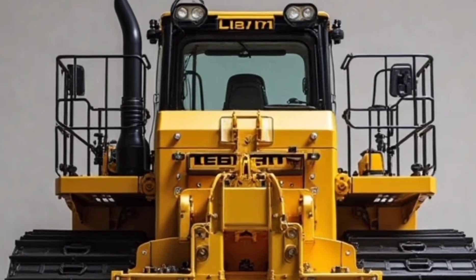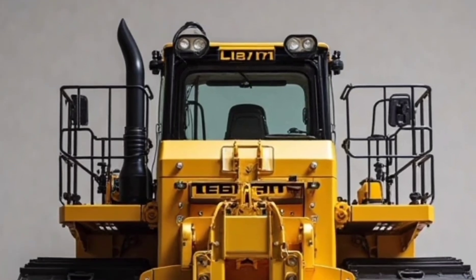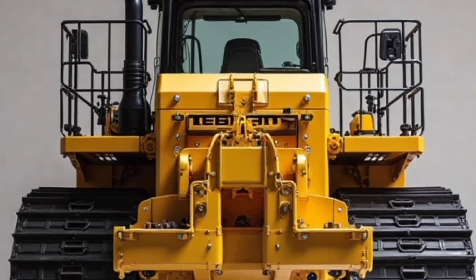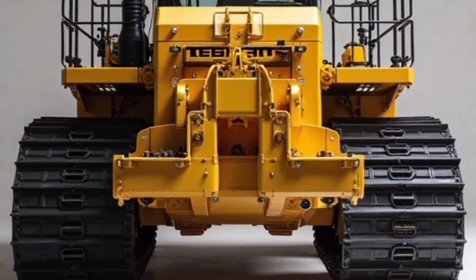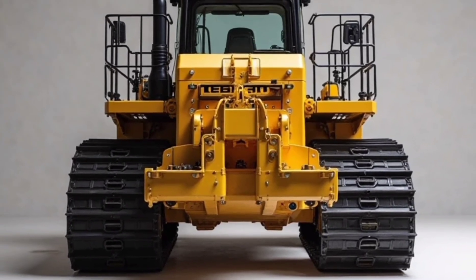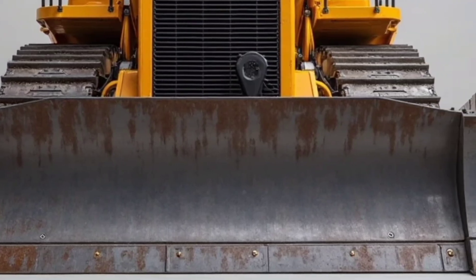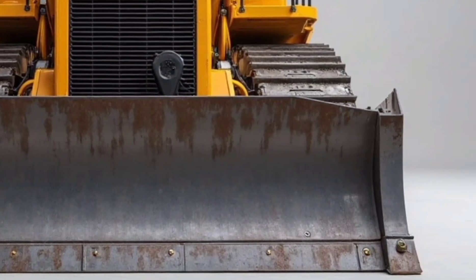At first glance, the D9512 stands tall and wide, showcasing Lieber's signature industrial design. It's aggressive, functional, and modern. The massive blade up front is engineered for maximum efficiency, whether you're moving rock, soil, or anything in between.